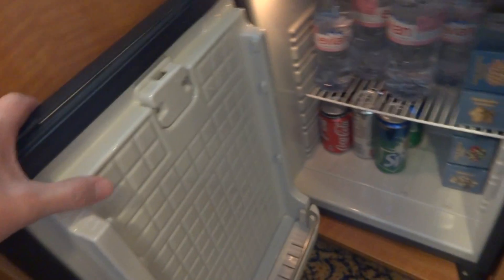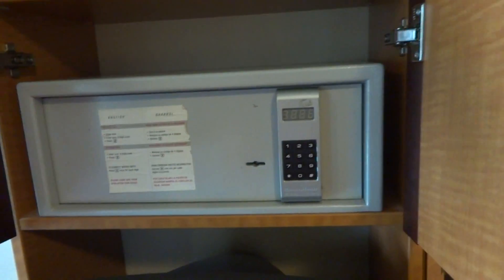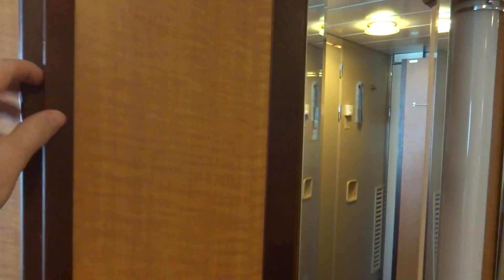You can bring Coke cans and stuff like that if you want — that's what we usually do, put them in there. Plenty of drawers for storage of course. You can see it's starting to show its age a little bit. There's your lock box.